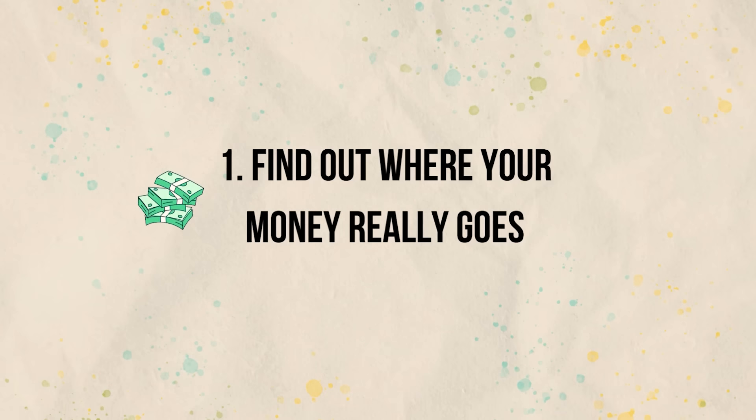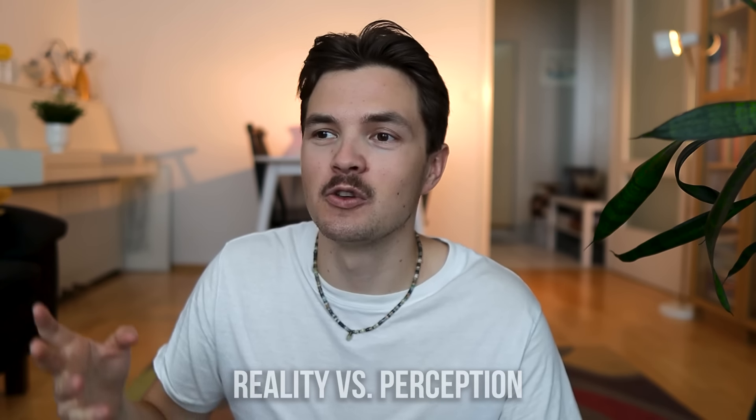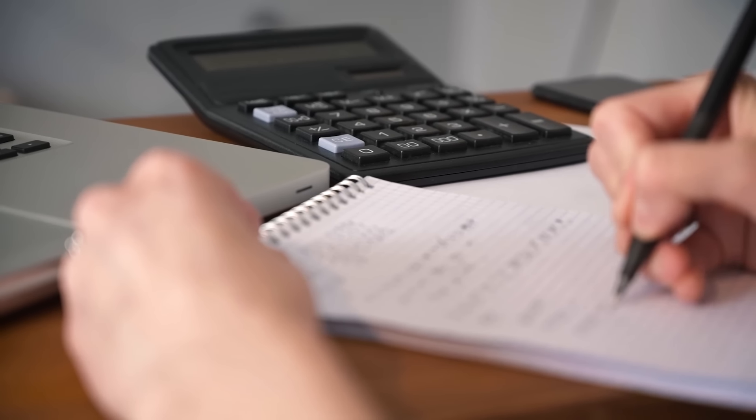Find out where your money really goes. Start by gathering all your bank statements, credit card bills, and all other personal finance records from the past three months. This is a very crucial step because many times our own perceptions of our spending habits will not match reality. It could be that you think you are spending so much money, but when you look at these bank statements, you actually realize you're not spending that much money after all.